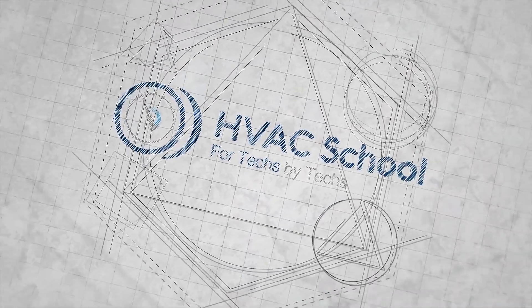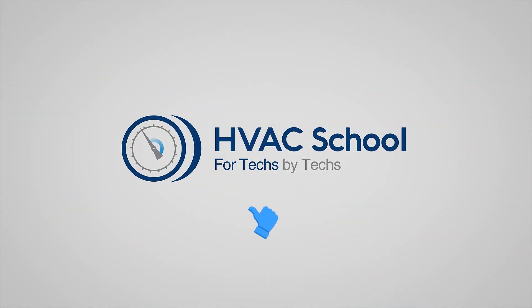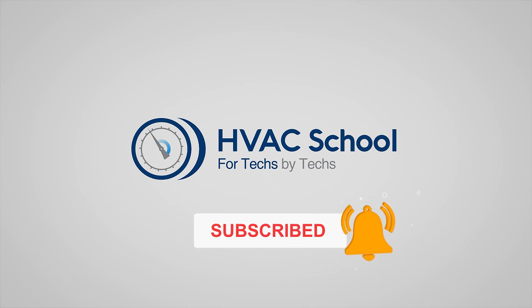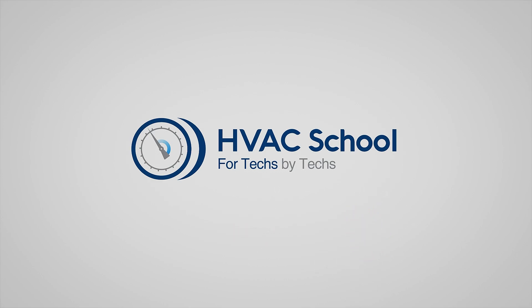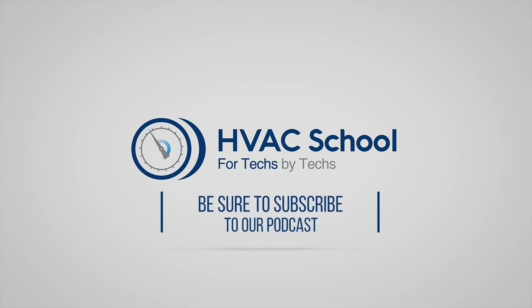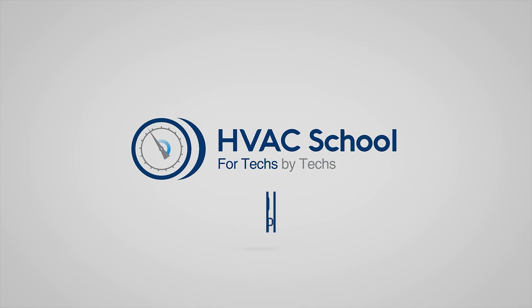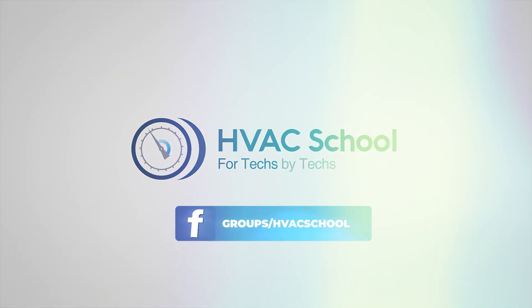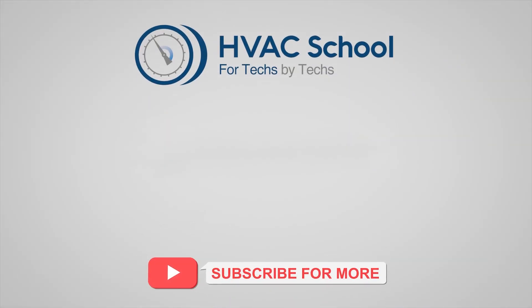Thanks for watching. If you're willing, give this video a thumbs up and drop us a comment. Don't forget to hit that bell icon to stay updated with all of our future videos. HVAC School isn't just a YouTube channel — dive deeper with us at HVACRschool.com. Tune into the HVAC School podcast available on all your favorite podcast apps, and join our thriving Facebook group. Don't miss out on our free mobile applications available for both iPhone and Android. We're all about community, for techs, by techs.